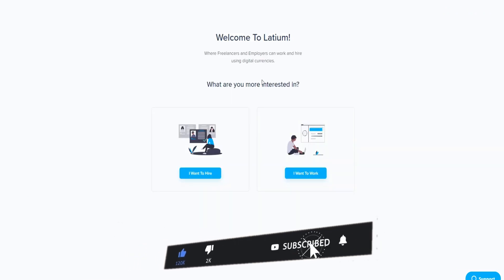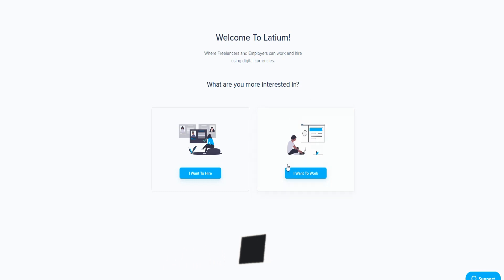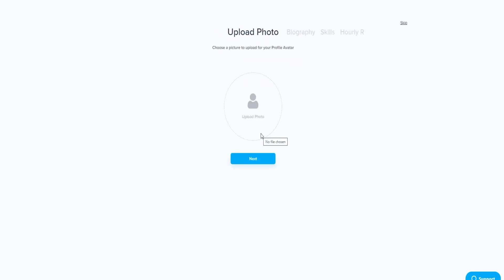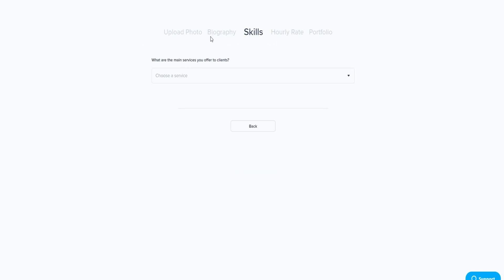When you complete your registration information you'll have the option to choose what you want to do on the website. As I said, choose 'I want to work' to make money — pressing 'I want to hire' only lets you hire people, you won't make money with that. Now you can upload a photo, type a biography, insert your skills, and set your hourly rate. I won't go into too much detail here as you'll do this yourself.